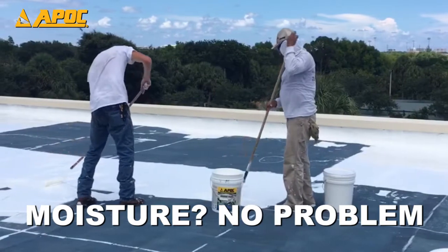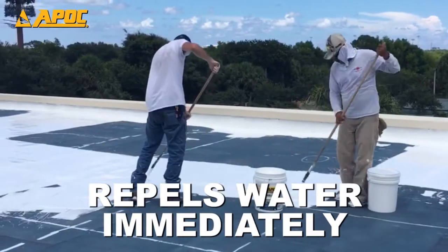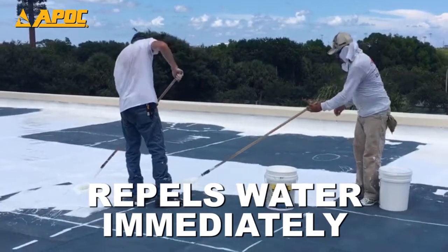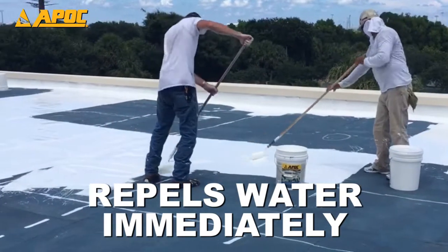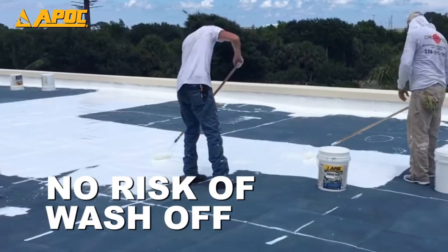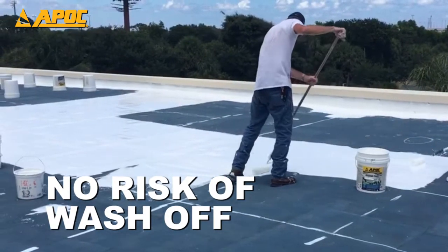Dealing with moisture? No problem. Unlike other coatings, ArmorFlex begins repelling water immediately after installation, creating a complete waterproof shield. Even with high humidity and drizzle, there's no risk of wash-off.